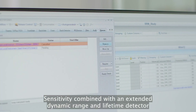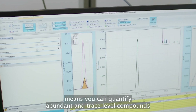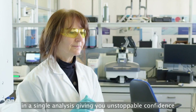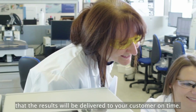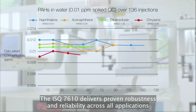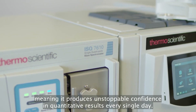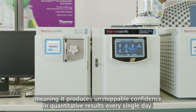Sensitivity combined with an extended dynamic range and lifetime detector means you can quantify abundant and trace level compounds in a single analysis, giving you unstoppable confidence that the results will be delivered to your customer on time. But sensitivity is nothing without consistent results. The ISQ 7610 delivers proven robustness and reliability across all applications, meaning it produces unstoppable confidence in quantitative results every single day.